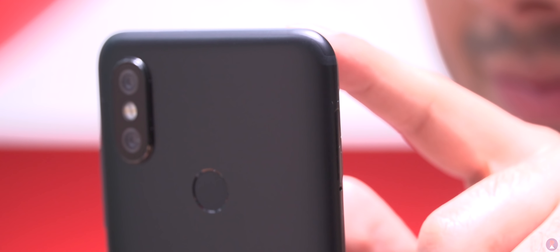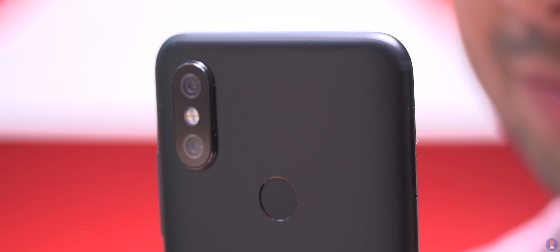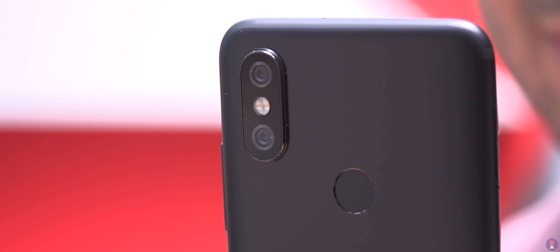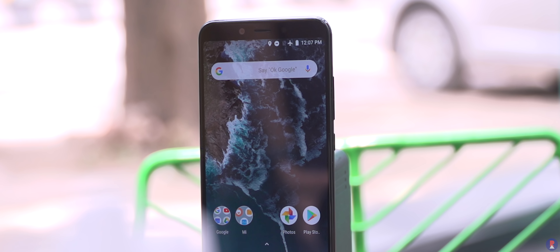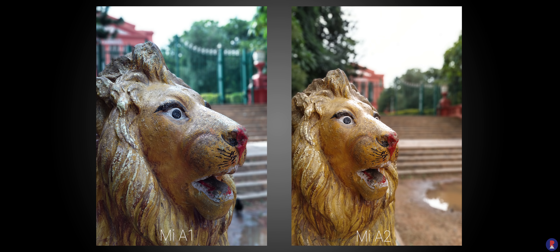The A2 on the other hand has a 12MP Sony IMX486 sensor with f1.75 aperture and 1.25 micron pixel size, and a 20MP Sony IMX376 sensor with f1.75 aperture and 1 micron pixel size for low light and depth sensing. The front-facing camera is a 5MP unit on the A1, but the A2 gets a 20MP Sony IMX376 with f2.2 aperture. Here are some samples to give you an understanding of what to expect — for a full-fledged analysis, stay tuned for a camera comparison.